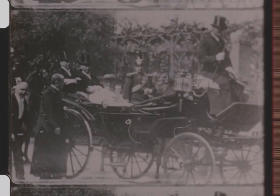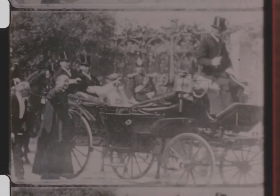Pope Leo XIII in 1896. These are the first motion pictures ever taken inside the Vatican.